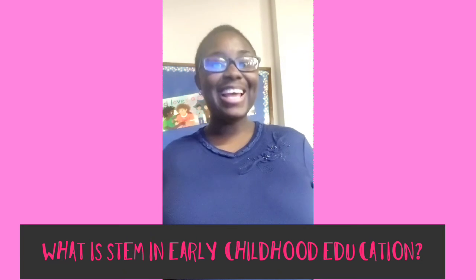So what is STEM in early childhood education? STEM in early childhood education simply means science, technology, engineering, and maths.